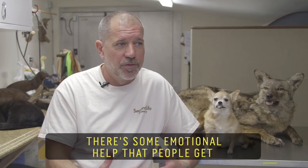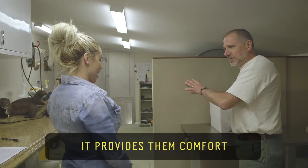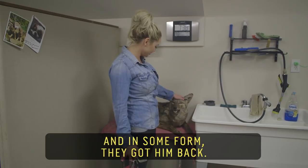There's some emotional help that people get out of having their pet still physically around. It provides them comfort. What they tell me is, 'I lost my companion,' and in some form they got him back.